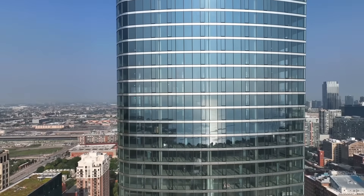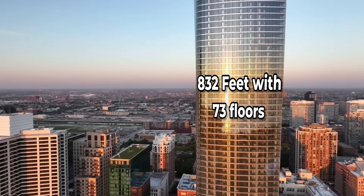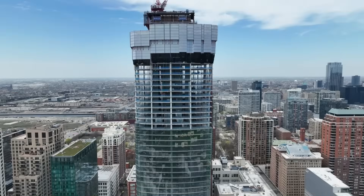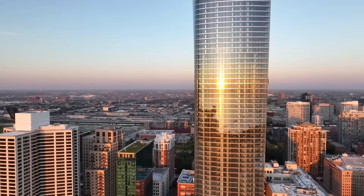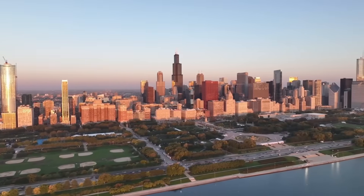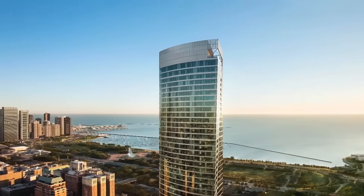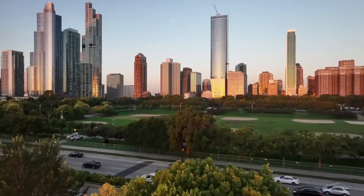1000M, completed in June 2024, now stands as one of the tallest buildings in Chicago. At 832 feet (253.6 meters) with 73 floors, construction faced significant challenges, such as requiring a deep foundation to reach bedrock and installing a high-strength concrete core to withstand wind forces. Architecturally, 1000M's curved glass facade enhances its aesthetic appeal, maximises natural light, and offers expansive views of the city and Lake Michigan. The building features 738 rental units including penthouses up to 3,000 square feet, plus amenities like an indoor pool, outdoor deck, fitness centre, and a 73rd-floor sky deck, creating a vibrant community hub in the South Loop.